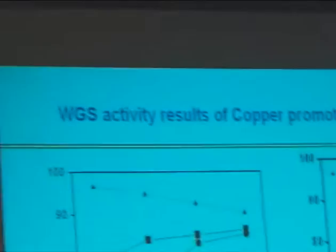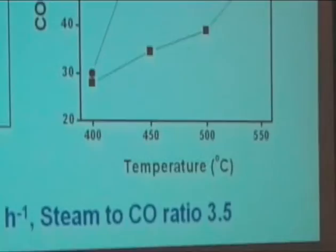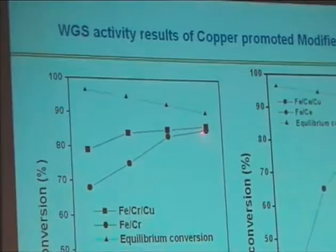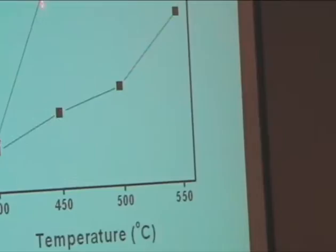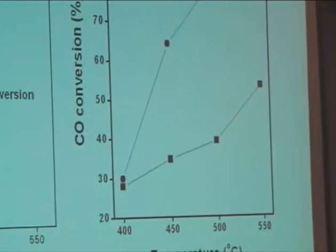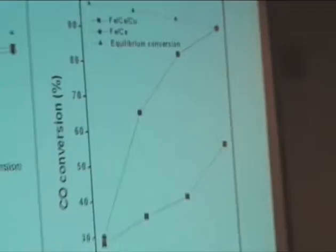These are our water-gas shift reaction results over iron-chromium and iron-cerium catalysts. When we incorporated copper into iron-chromium, we observed some increase in activity at 400 and 450 degrees. But at 500 and 550, there is little more increase in activity with copper addition. This may be because iron-chromium catalysts almost reached equilibrium at higher temperatures, so there is no copper promotion at those temperatures. However, addition of copper to the iron-cerium catalyst actually decreases its activity. Iron-cerium exhibits almost equilibrium conversion at 450 degrees Celsius. So copper acts as an inhibitor for the water-gas shift reaction over iron-cerium catalysts — an interesting observation.